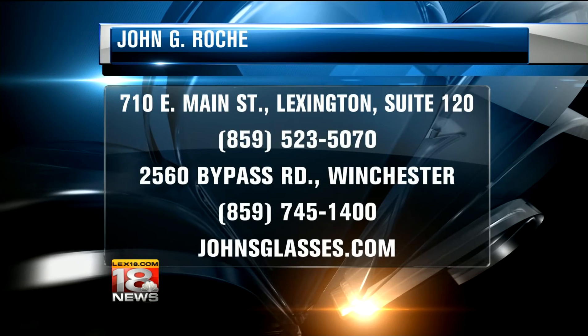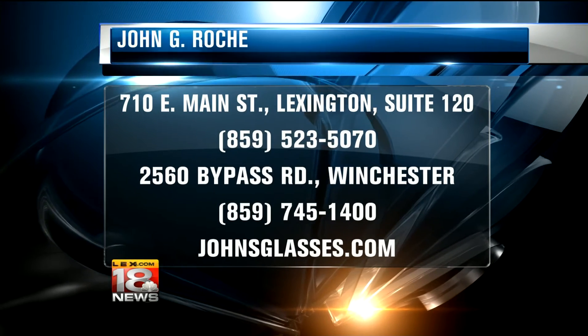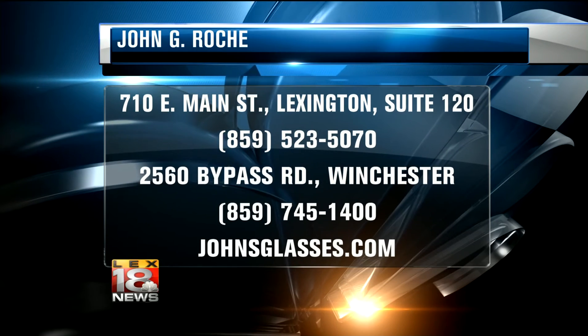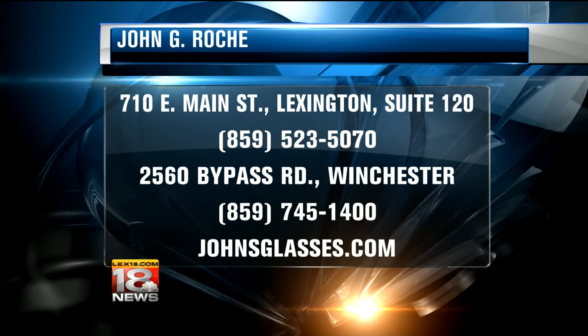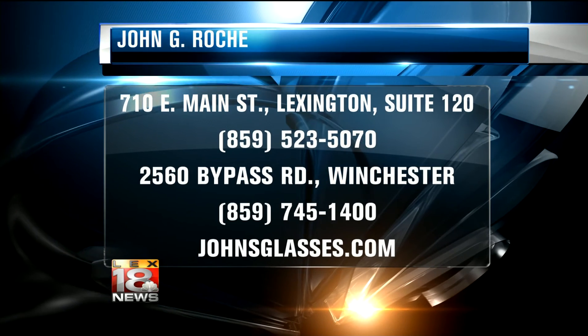Now there are two John G. Roach Opticians locations. 710 East Main Street in Lexington, right next to McGee's Bakery, and 2560 Bypass Road in Winchester. To reach the Lexington store, call 859-523-5070. The Winchester store is 859-745-1400. For more info or store hours, just log on to JohnsGlasses.com. Everybody knows where the Winchester location is — by the bypass, by the church.